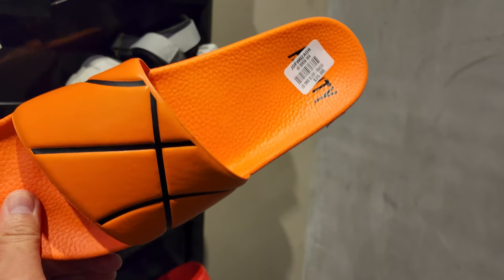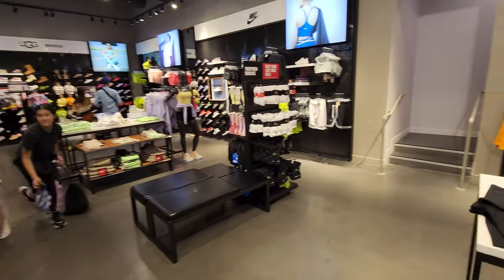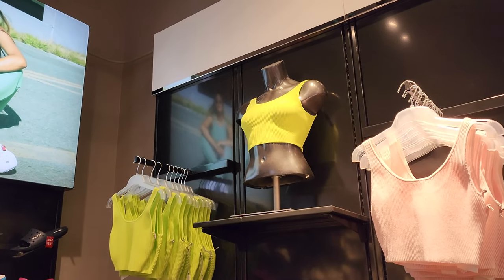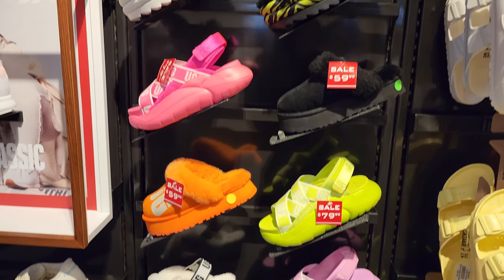They got a women's section in the back — this used to be the data section but now it's women's. Let's see if they have anything interesting back here. That would look hard on women, that's dope. But nothing too crazy in the women's section.